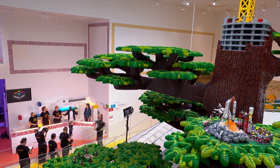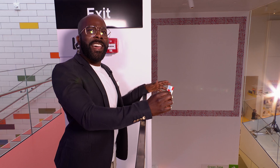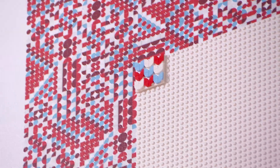So you see this wall? It stretches all the way between the red and yellow zones here at LEGO House. We're going to turn it into one of the biggest pieces of LEGO Dots art created today. It's my honor to declare the LEGO House Dots artwork live!